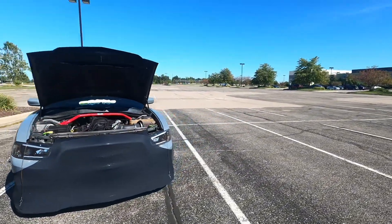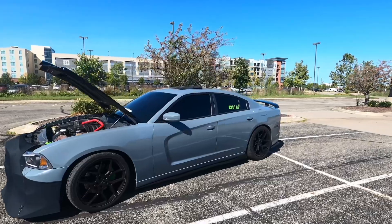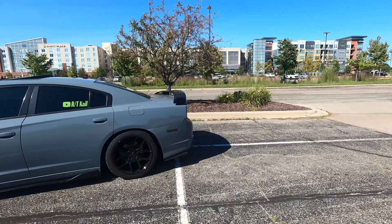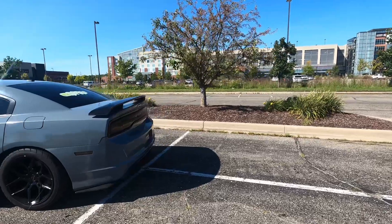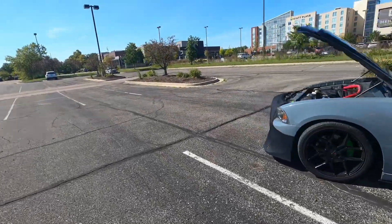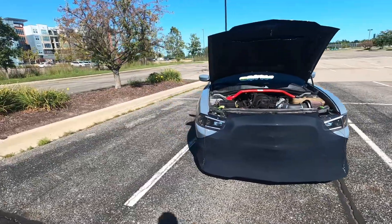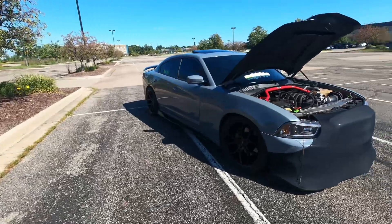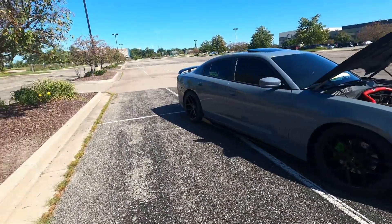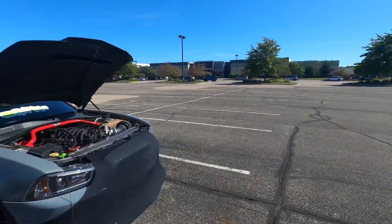I get the car back and I'm at my mama's house. Something told me to look under the car, and the car is still leaking oil. I text him like, yo, I brought my car to you to fix this issue and it's still doing it. He's like, okay, just bring it back tomorrow, free of charge. I bring the car the next day and he's like, man, that's weird, I don't know what it could be leaking from, but I'll figure it out free of charge.